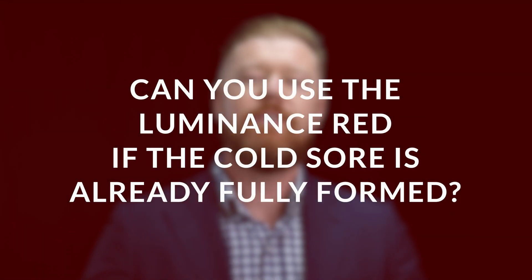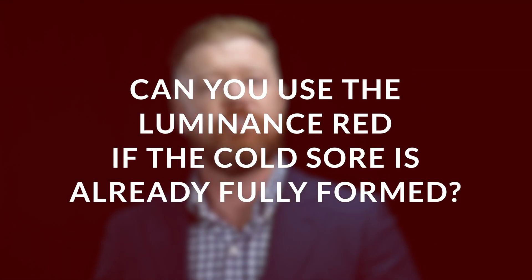Can you use the Luminance Red if the cold sore is already fully formed? The answer to this question is a resounding yes, and let me tell you why. When you apply red light with the Luminance Red to your skin, you're bolstering its healing ability by almost two-fold.